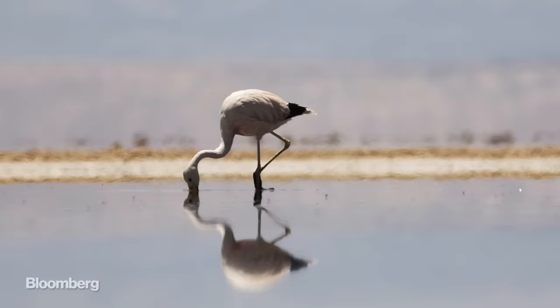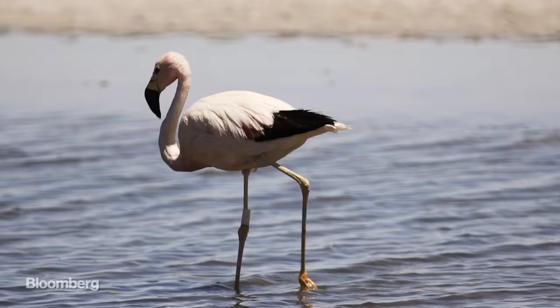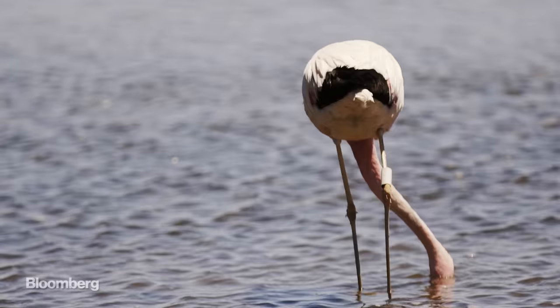Environmentalists aren't huge fans of the mines either. They say that water is being sucked from nearby lagoons that feed flocks of stunning flamingos. What we do here has absolutely no impact on the flamingos, but we're still responsible for what's happening with them — we do a counting of the flamingos every year.